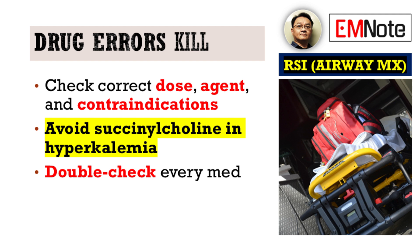Drug errors are a significant and often catastrophic pitfall. Incorrect dosing or the use of contraindicated agents — such as succinylcholine in a patient with hyperkalemia — can lead to severe, even fatal complications. Always double-check your medications, doses, and patient contraindications.